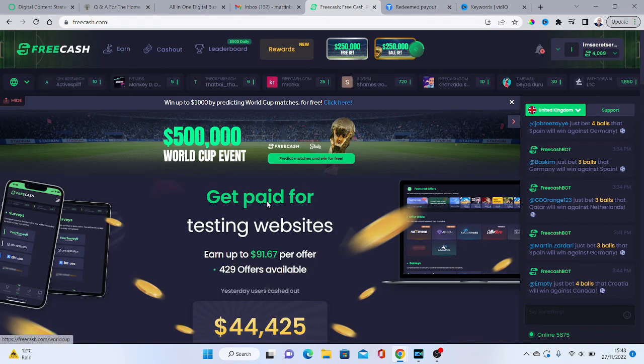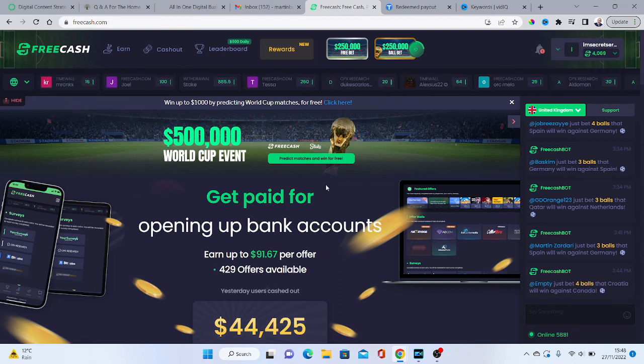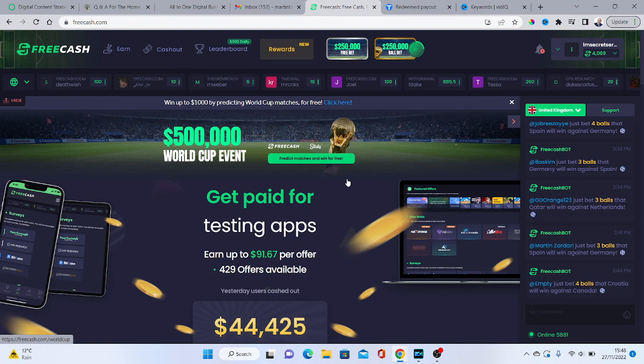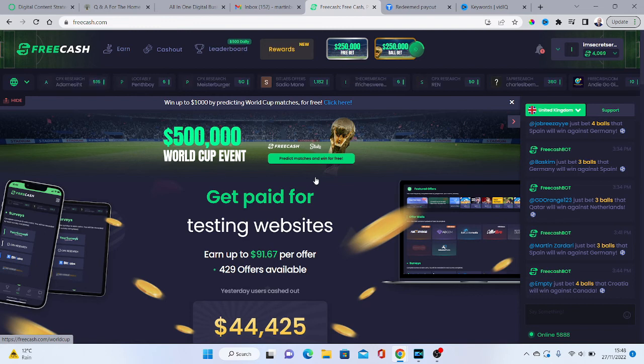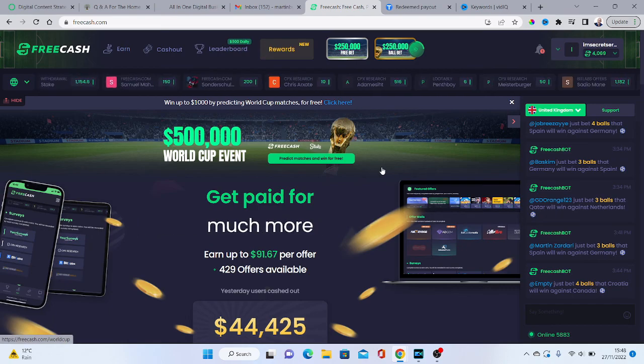Check out FreeCash — it's one of the top sites out there at the moment for earning cash online through doing surveys, small tasks, and playing games. As you can see, it's very, very simple and easy to do. If you work hard in FreeCash, there's a lot of stuff in there and you can actually earn quite a big amount of cash every single month.